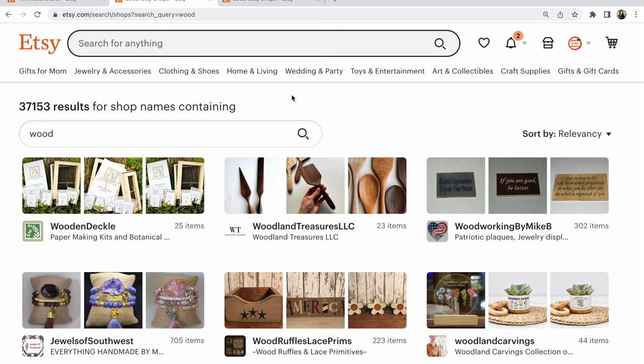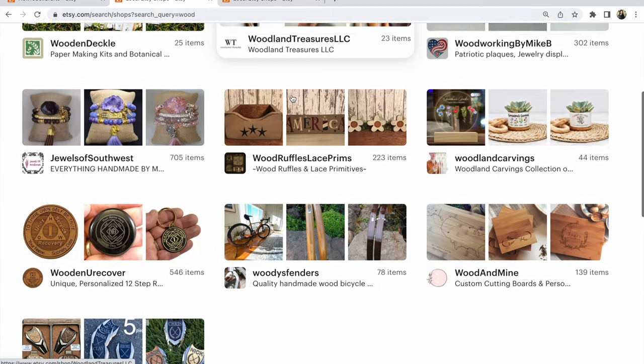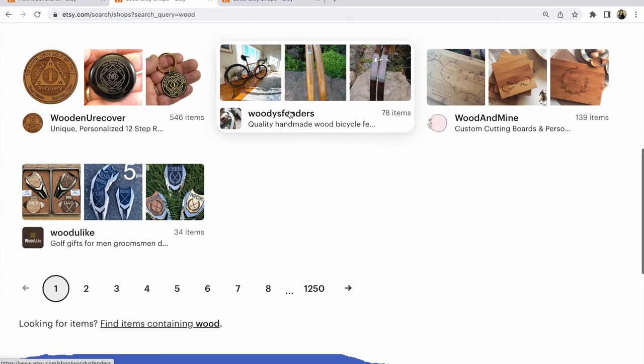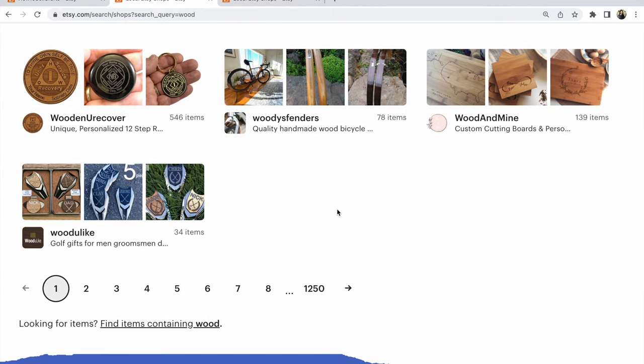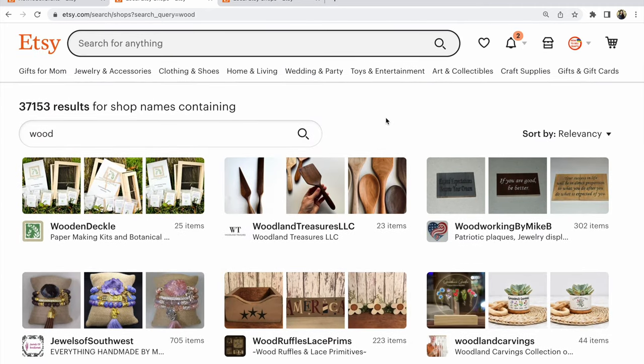37,000 results about wood shops on Etsy — that's so much. Look: 1,250 pages. And you could think about what your shop name, about your items and your direction, must be.